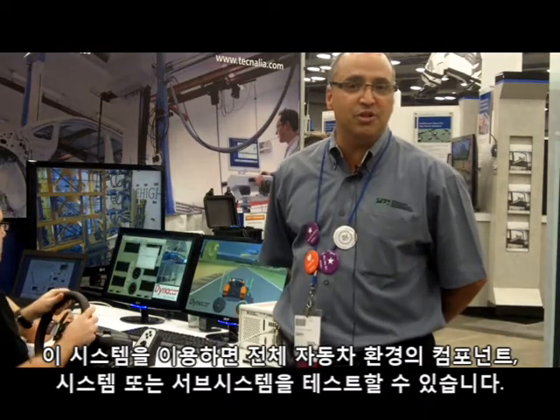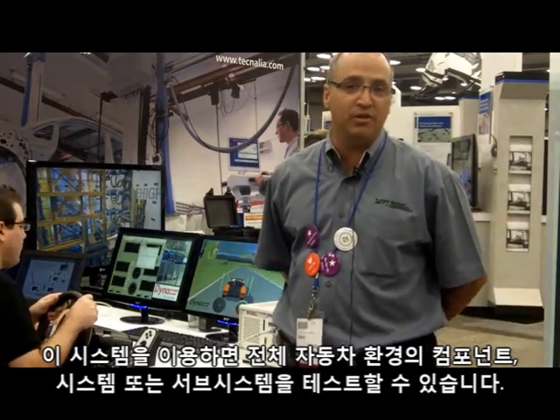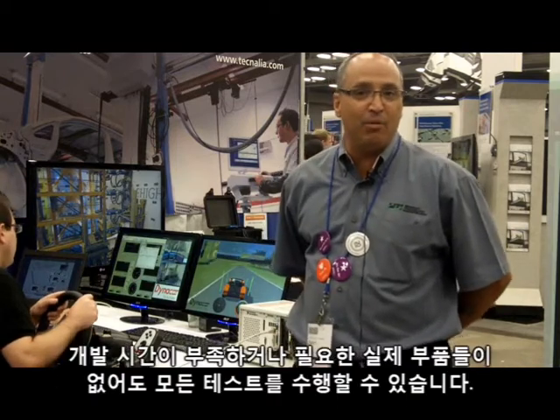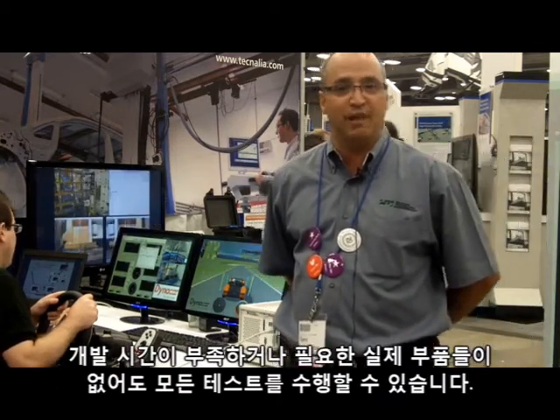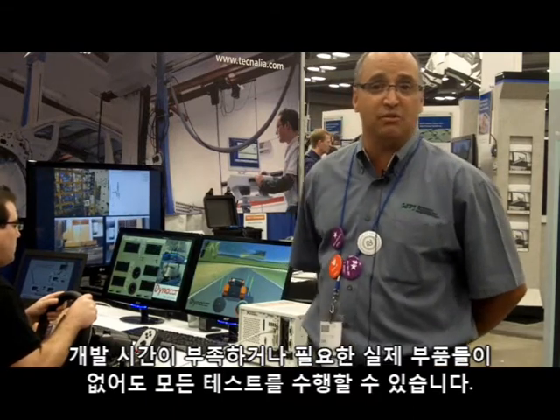What it enables our customers to do is test either a component, system, or subsystem in a full vehicle environment — while they may not be able to have all the pieces of that vehicle due to development timing or vendors being able to meet the piece requirements.